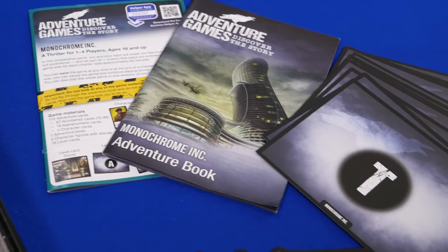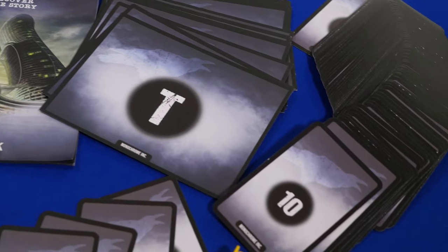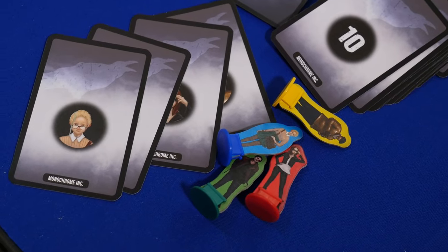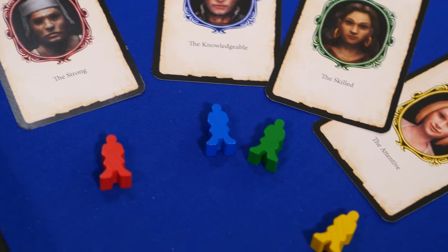Each game comes with a rule book and an adventure book, location cards, numbered cards, and tokens to represent your character. In Monochrome Inc. there are standees, and in The Dungeon you have wooden meeples.